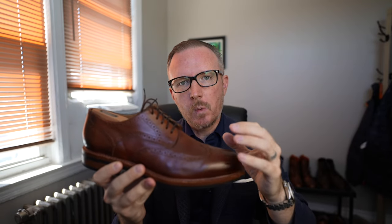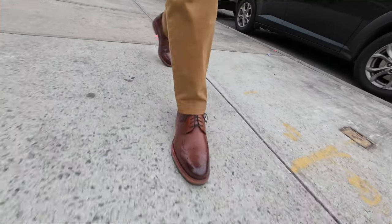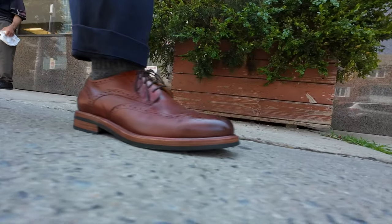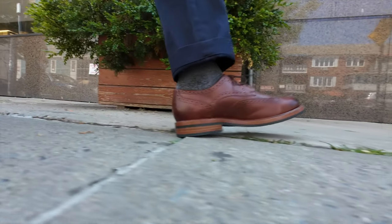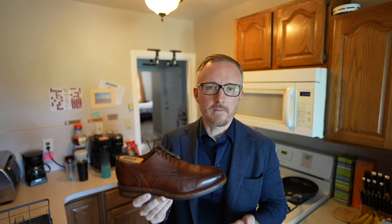I've had the Beckett Simonon Kent Wingtip Oxford for just about six months now. I've worn them quite a few times and they have definitely exceeded my expectations as far as quality and comfort goes, but I have yet to take them out on anything longer than a 25 to 30 minute walk. I've got some errands to run this morning — I'll be wearing these shoes and taking you along so we can see if they hold up to the rigors of everyday walking.